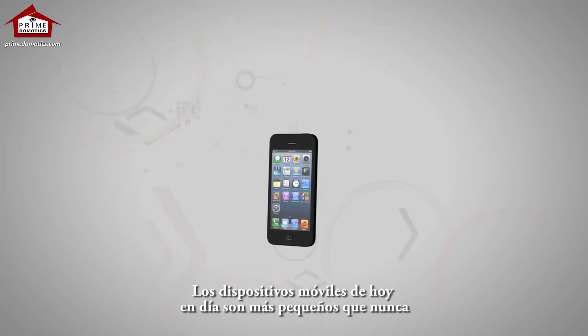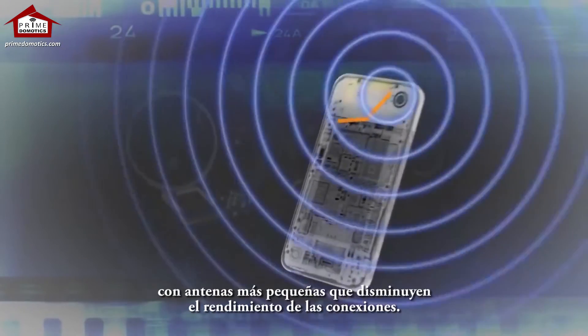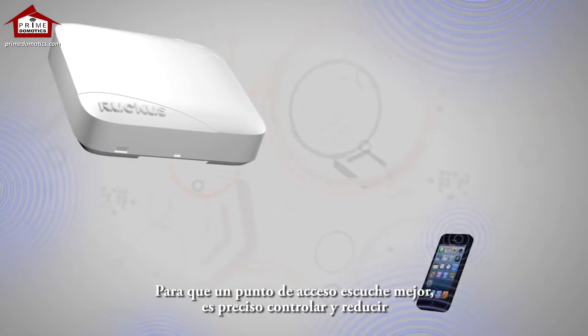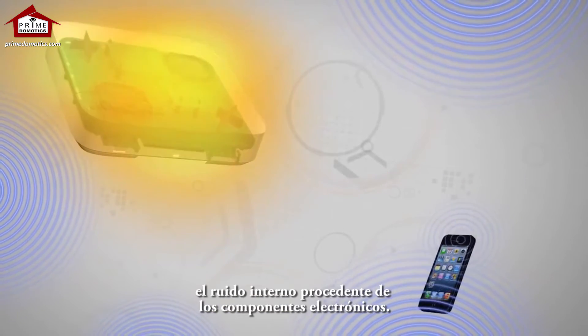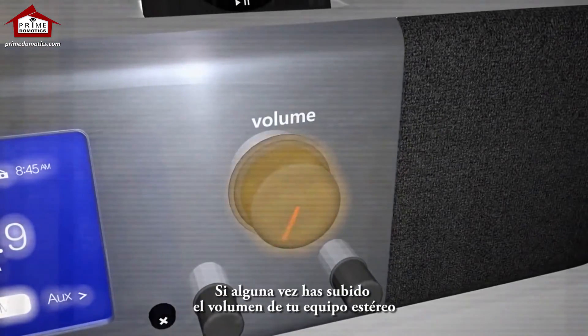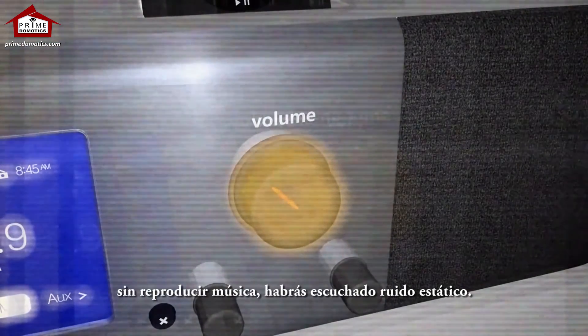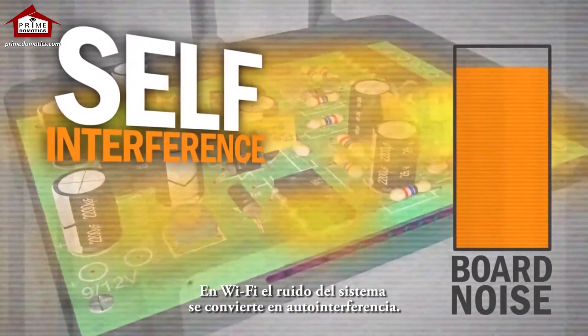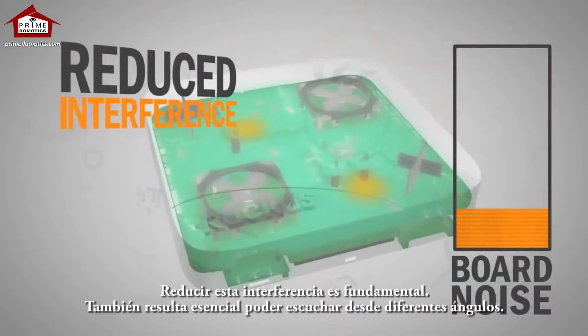Today's mobile devices are smaller than ever, with smaller antennas that diminish upstream performance. To make an access point listen better, the internal noise from electronic components must be controlled and reduced. If you've ever turned up the volume on your stereo without playing music, that's static noise. In Wi-Fi, this system noise results in self-interference. Reducing this interference is essential.